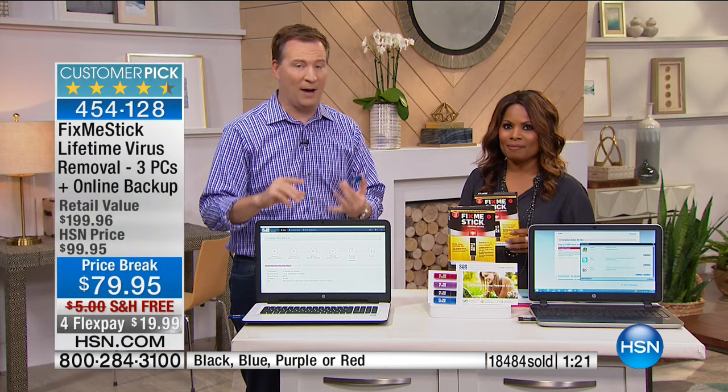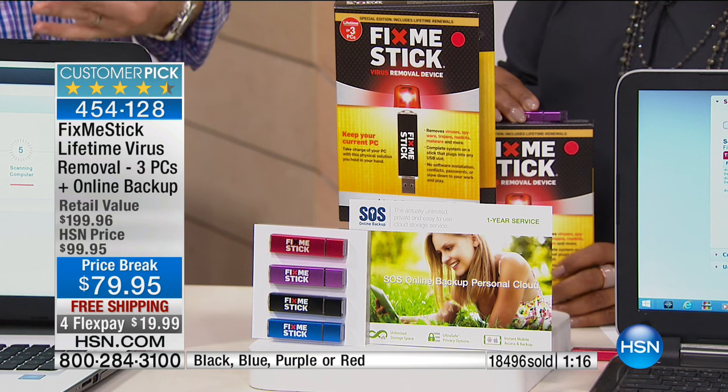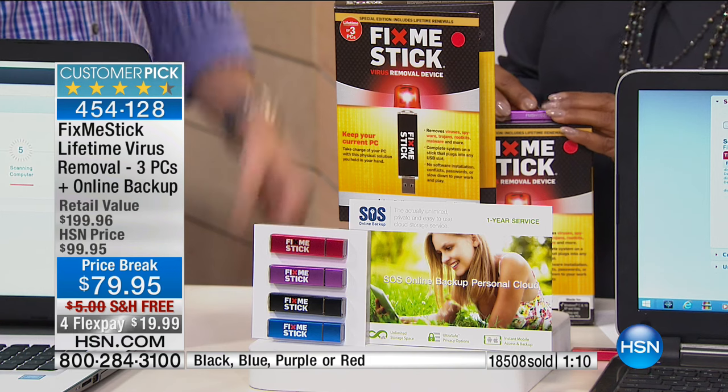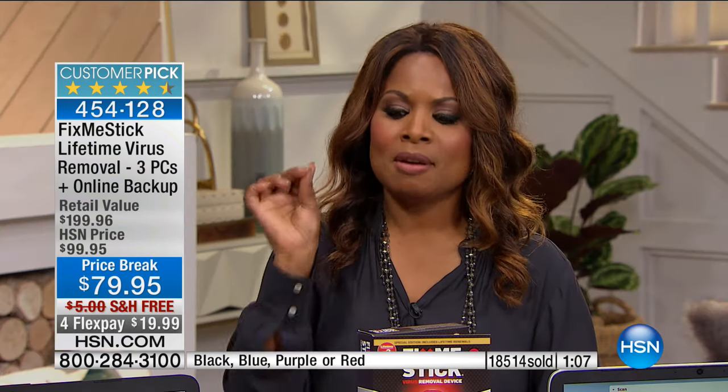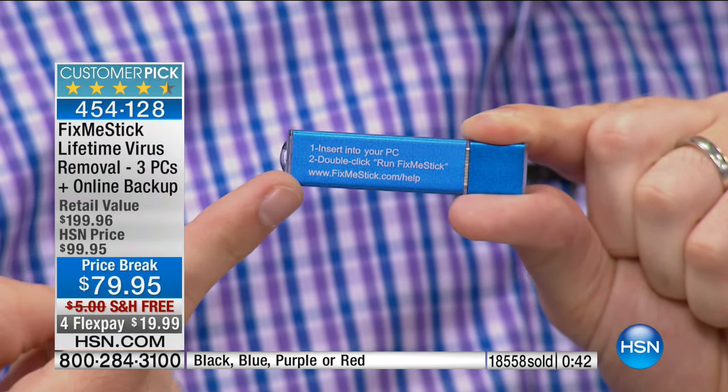It doesn't matter what kind of computer you have — Dell, HP, Gateway, Asus — or whether it's Windows 10, 8, or 7. If you bought a computer in the last 10 years and it's slowing down, Fix Me Stick is going to help. Get rid of the poison on your computer. It is not a substitute for your antivirus — it gives you a deeper clean. Think about what it would cost if a virus took hold of your computer and you had to replace it. A little over 3,000 remaining at this special sale price with free shipping and FlexPay.